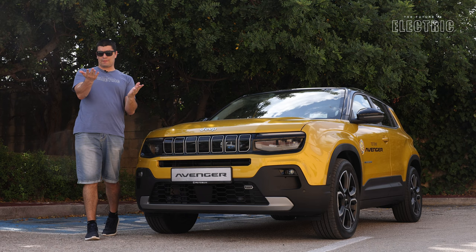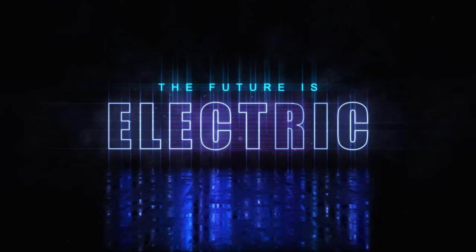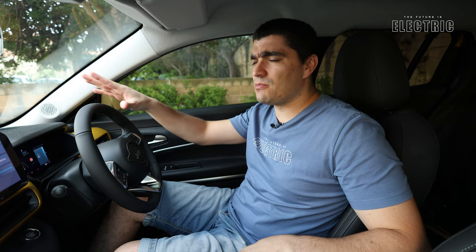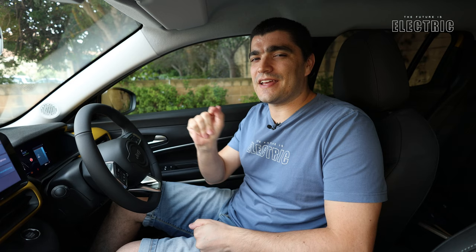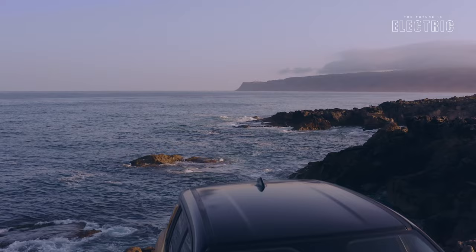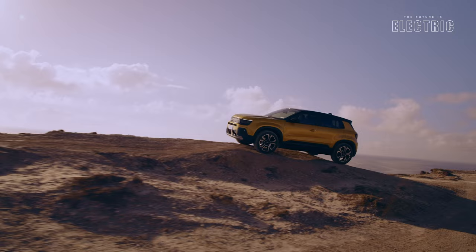The most compact Jeep yet, their first full electric model, which also happens to be Car of the Year. I'm Luke and welcome to another episode of The Future Is Electric. This is a tech-focused review covering the high voltage battery, the electric motor, and more — the most expensive and important components of an EV. Here in Europe, Jeep expects their sales will be 100% electric by 2030, releasing four full electric models within the next two years, the Jeep Avenger being the first.